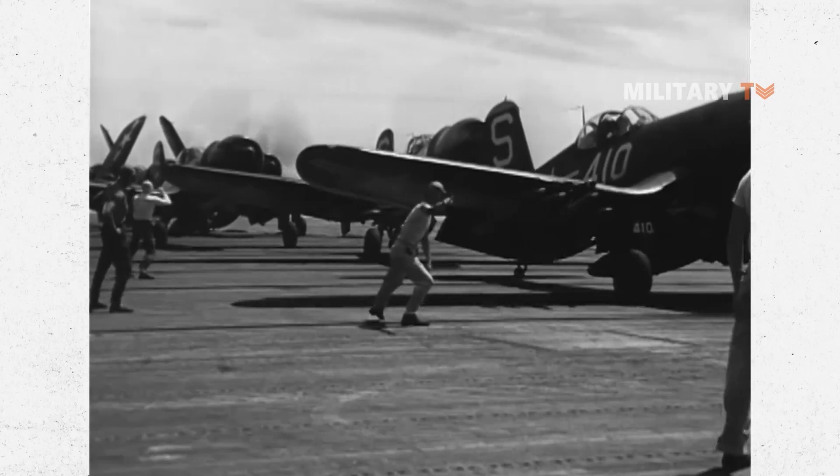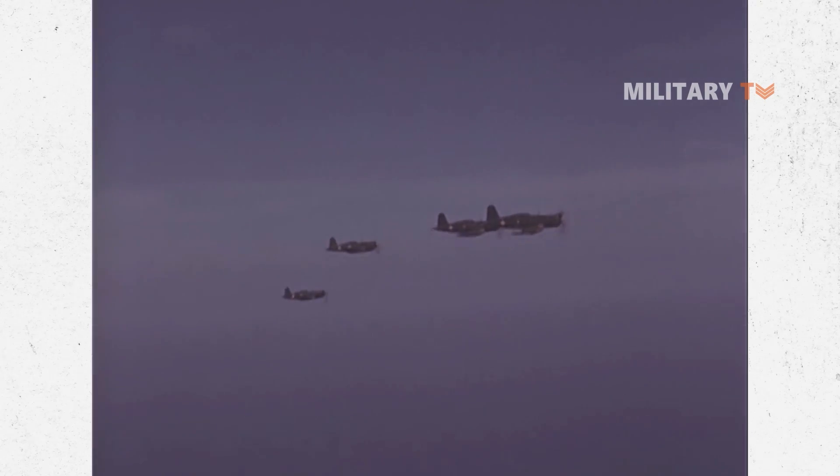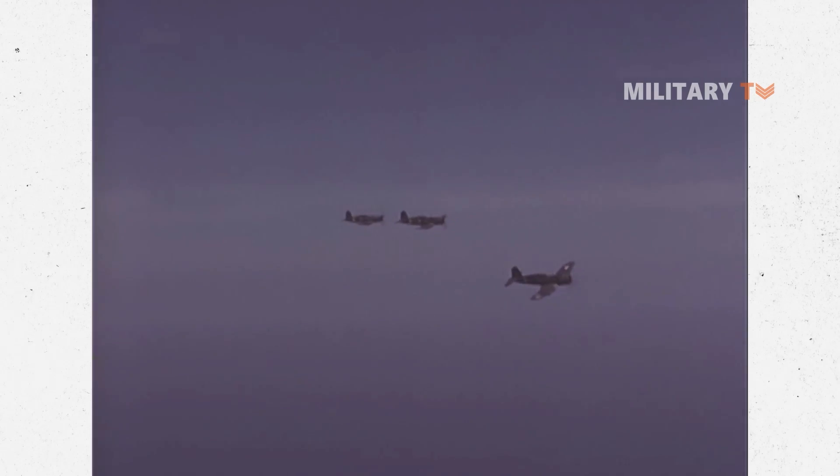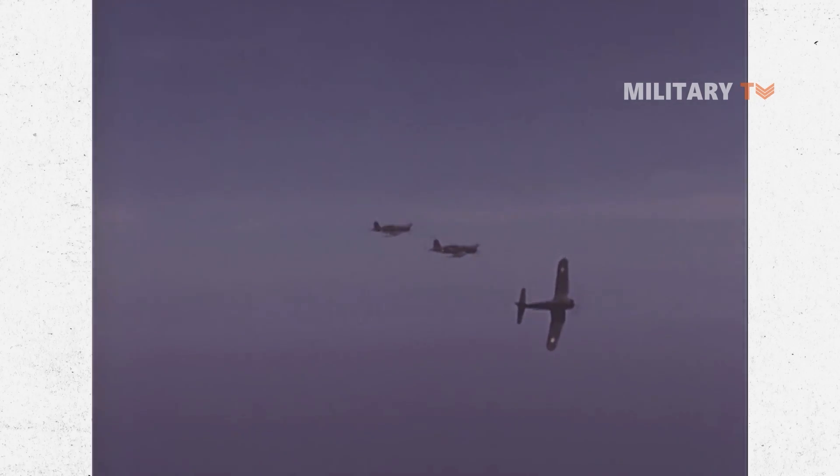The Corsairs also flew over Iwo Jima, Okinawa, and Japan from island bases and Navy flat tops. According to high Japanese officers at the conclusion of the war, the Corsair was the best fighter in use by any Pacific force.